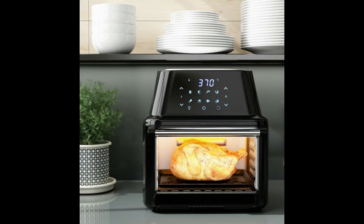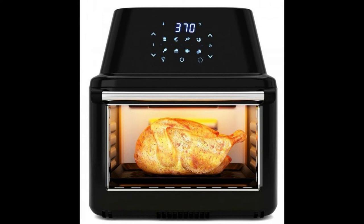8 built-in presets make cooking easier, or you can set the time and temperature manually. The transparent glass window and inside light make it easy to see the cooking progress of your food at any time. The large capacity of 19 quarts allows you to cook a variety of foods at the same time to meet the needs of the entire family.